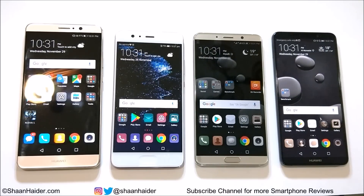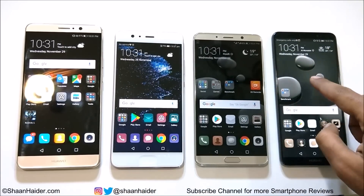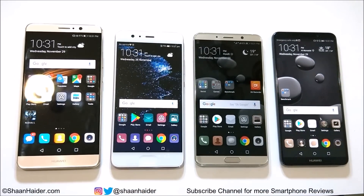Hey guys, what's up — this is Sean Heather, and in this video we are going to perform a benchmarking test comparison between Huawei Mate 9, Huawei P10 Plus, Huawei Mate 10, and Huawei Mate 10 Pro smartphones.